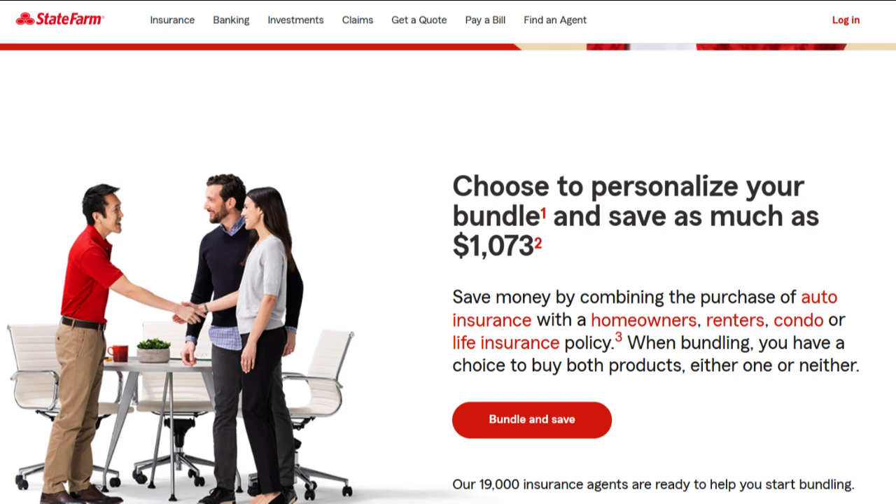Another consideration is that the availability of specific discounts and policy features may differ from one state or region to another. Businesses should carefully review the available options and offerings to ensure they align with their unique insurance needs and budget.